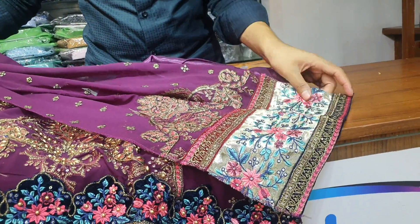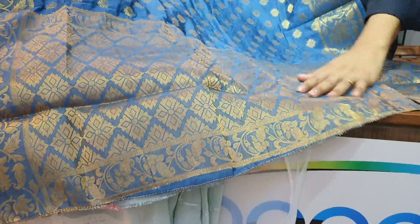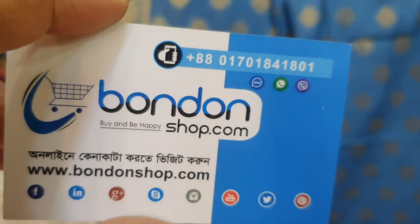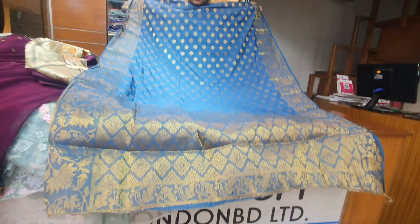I will use the collar to style it, and I will have two options. Here is the other one. You can see the phone number you have to call and the address. The website is www.bandhonshop.com and the number is 01701841801. If you want to buy something, you can buy it at www.bondonshop.com.